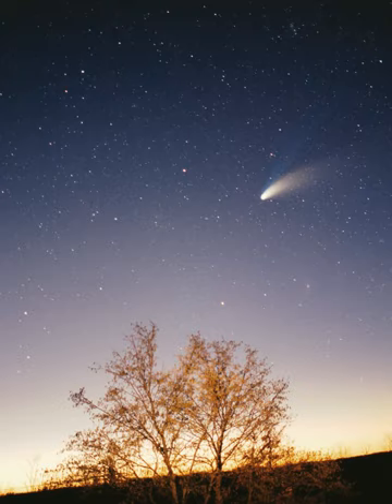The solar system formed 4.568 billion years ago from the gravitational collapse of a region within a large molecular cloud. This initial cloud was likely several light-years across and probably birthed several stars. As is typical of molecular clouds, this one consisted mostly of hydrogen, with some helium, and small amounts of heavier elements fused by previous generations of stars. As the region that would become the solar system, known as the pre-solar nebula, collapsed, conservation of angular momentum caused it to rotate faster.